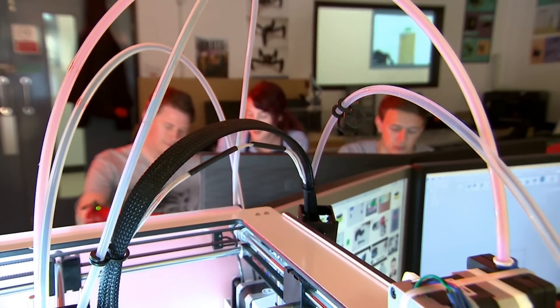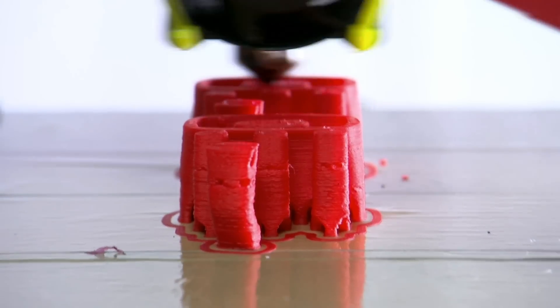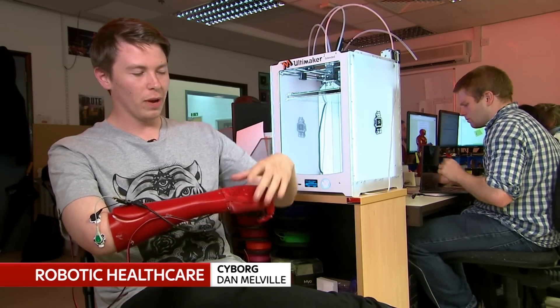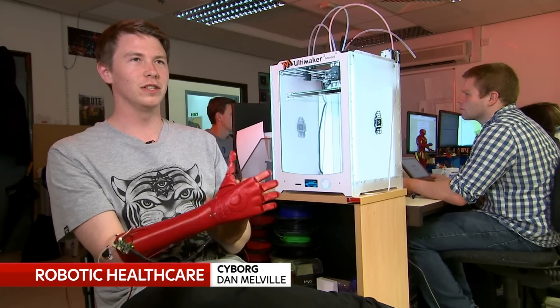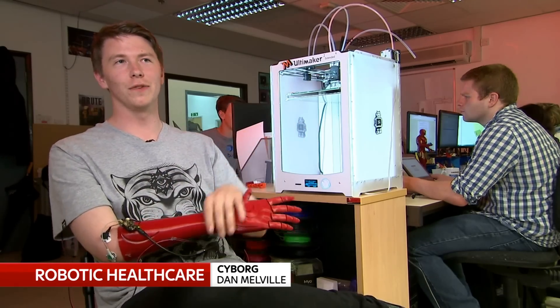It's sophisticated technology, but has been printed in just a few hours, sized to fit and in his choice of colour. You can customise it, you can change the colour — if a girl wanted black and orange and red, you could have whatever you want. It makes it more personalised for you as well.